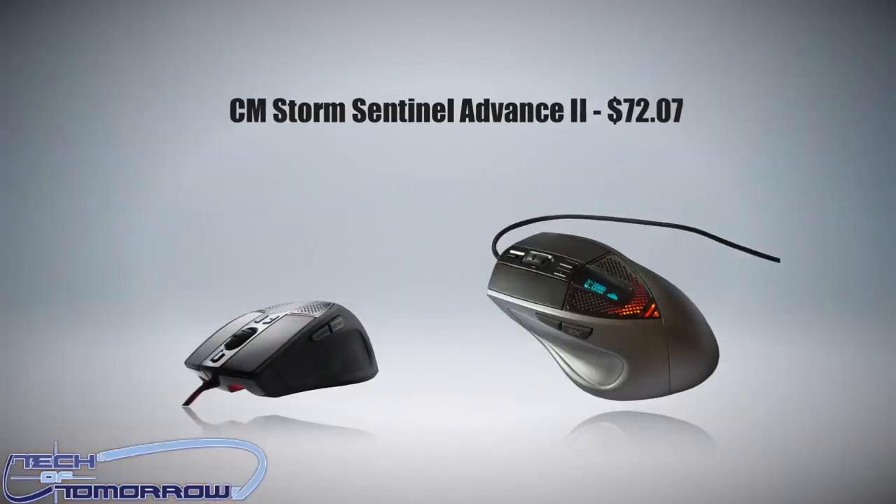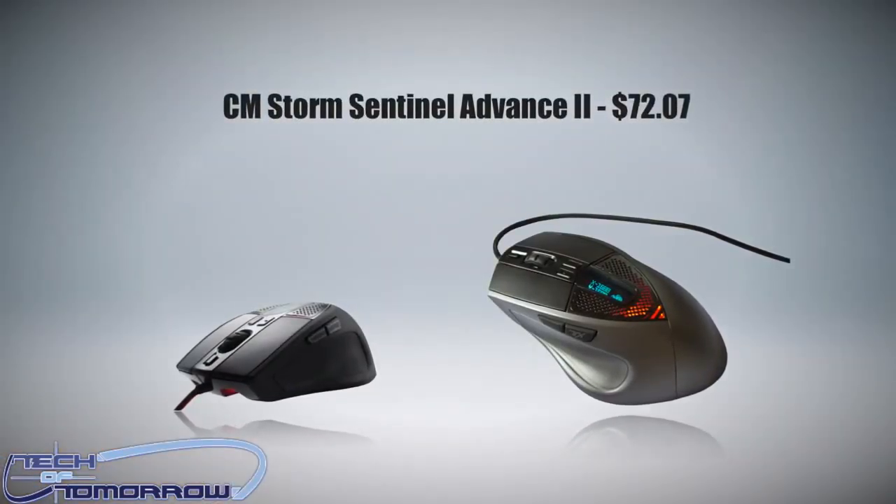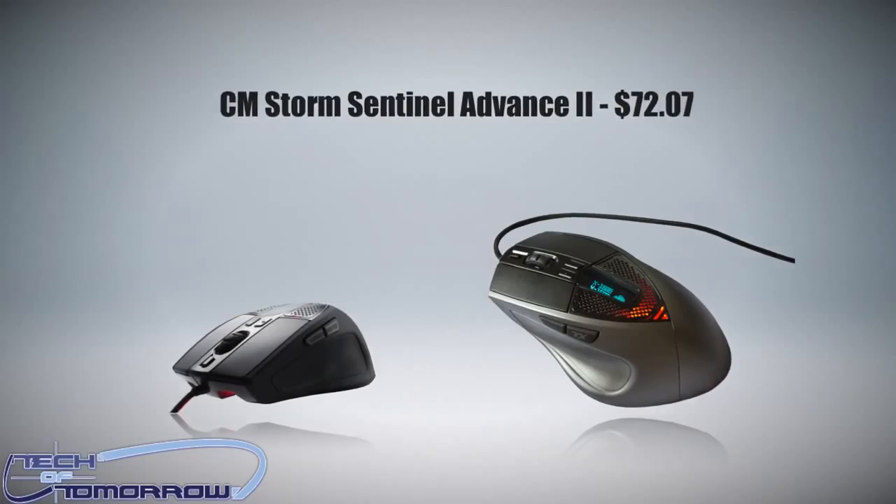Next up: the CM Storm Sentinel Advance 2. I actually use that mouse on my system — I use it with my Red Dawn system. I endorse this product because I use it every day in my gaming setup and I love it. Once again, this thing's under $100 and it's a great holiday gift.